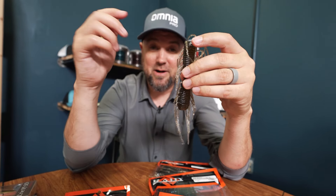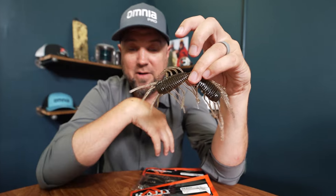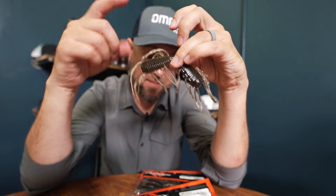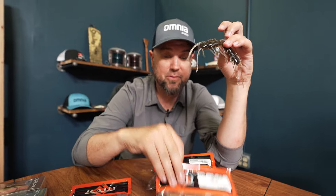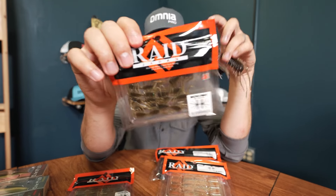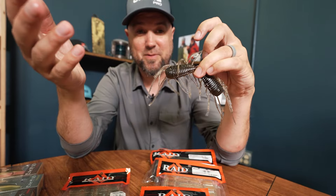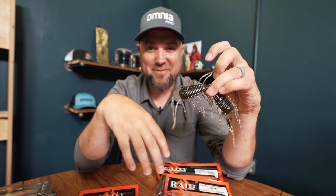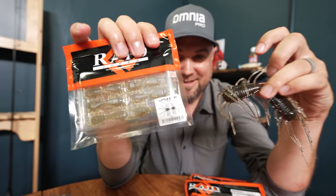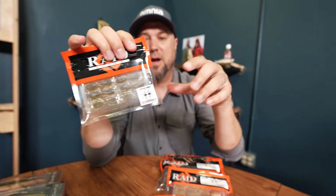I grabbed the Magnum Two-Way here from Raid because it's just easier to see on camera. We've always carried four sizes in the Two-Way: the Magnum, a big two-way, a regular two-way, and the micro two-way — the little tiny baby one. Well, there was another size. I'd actually been challenged by a couple anglers asking where's the little two-way, and we found out there was another size and we added it. This is the new Little Two-Way, new to us here at Omnia Fishing.